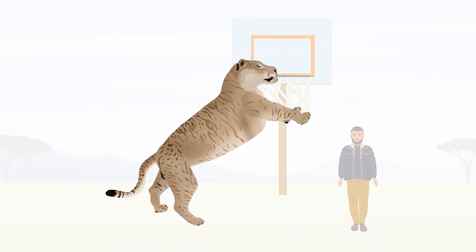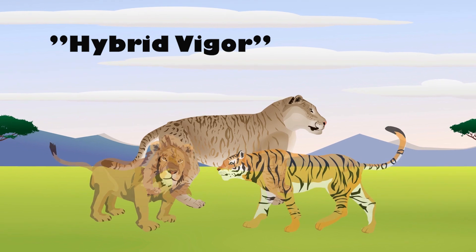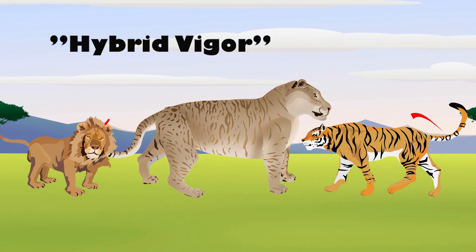The reason that ligers grow so big is a process called hybrid vigor, where they inherit positive traits from both parents.